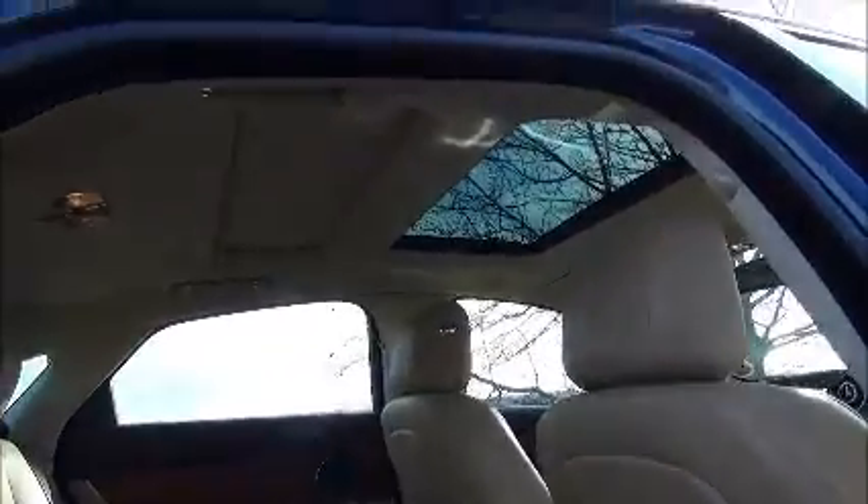This has a dual sunroof, so the back has its own sunroof as well as the front.